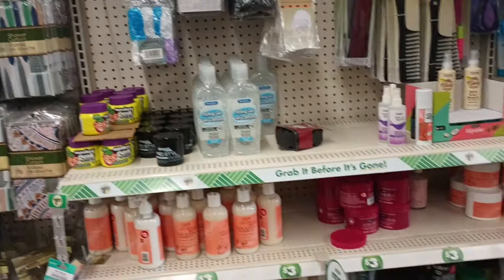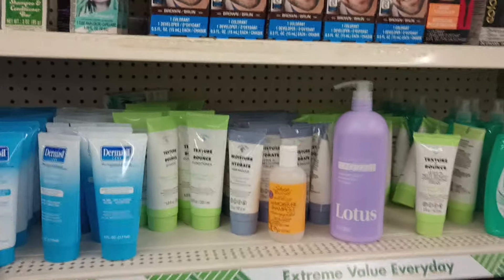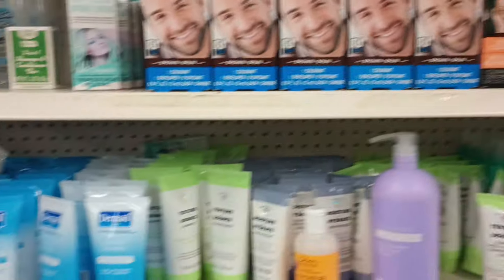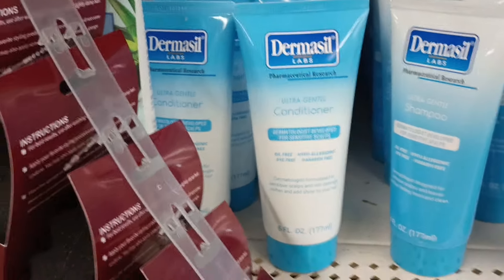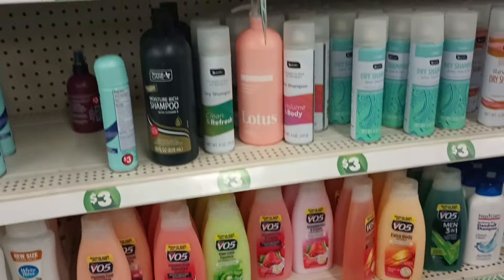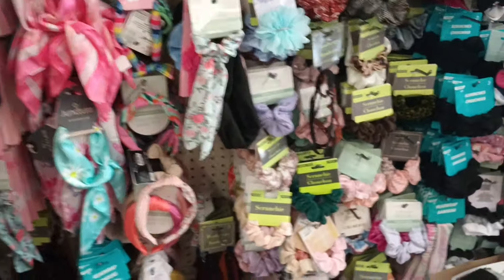Over in beauty and health — there's a three-in-one leave-in conditioner. What is this? Brown Awesome hair color for men, and also color for women at $1.25. Got the Dermaceal. This is ultra gentle shampoo and ultra gentle conditioner — I did not remember that. When I see Dermaceal I'm expecting a lotion or facial wash, I didn't know they had shampoo.